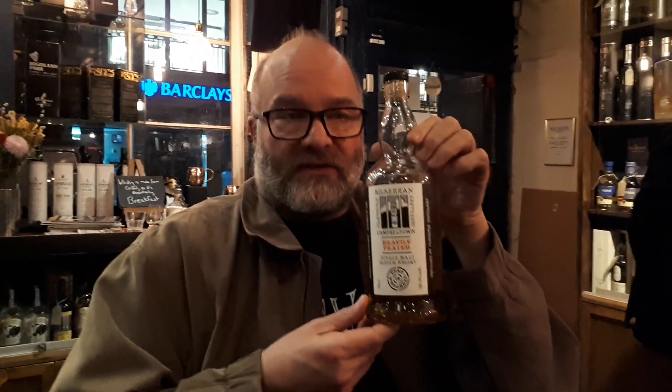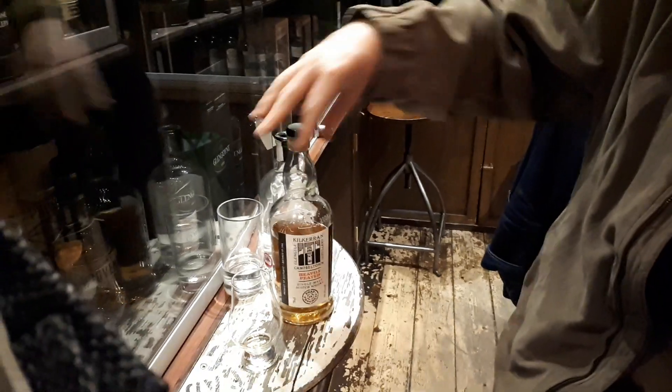I have here a Kilcarran, heavily peated. This whisky just came out yesterday. We're at Milroy's here in Soho, and I'm going to taste it. It came out just yesterday, and I have a dram of it right here.